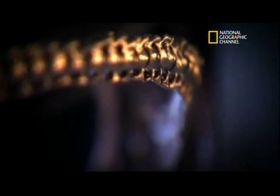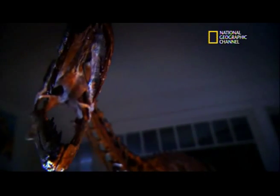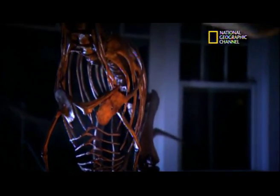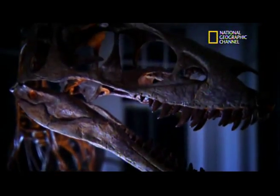A more ancient, miniature, would-be T. rex — the creature, though only about 10 feet long, has already started trading arms for head 60 million years before Tyrannosaurus rex.